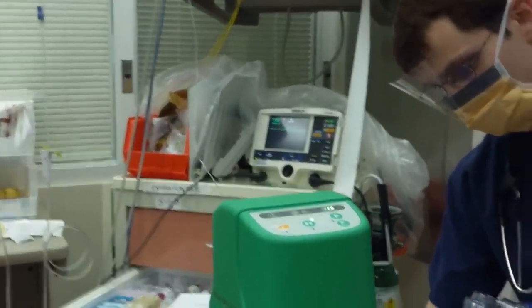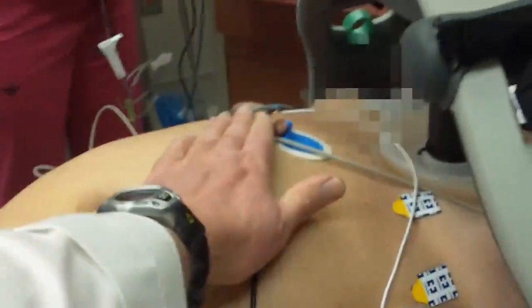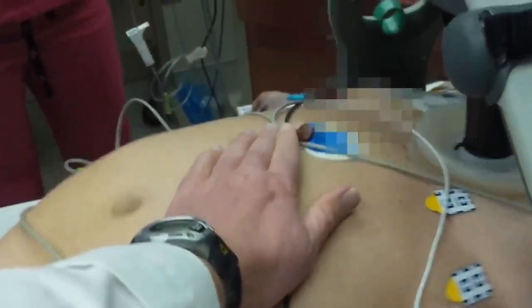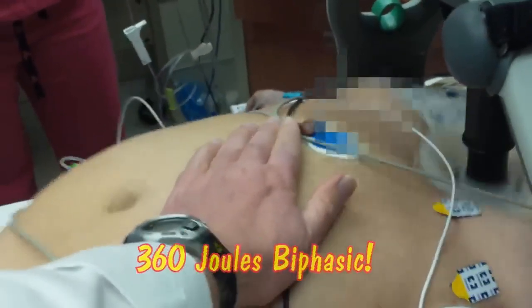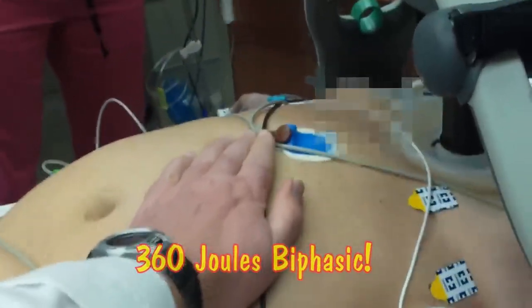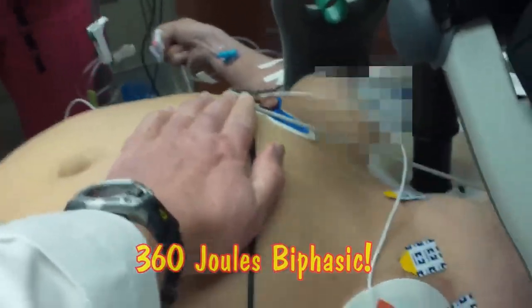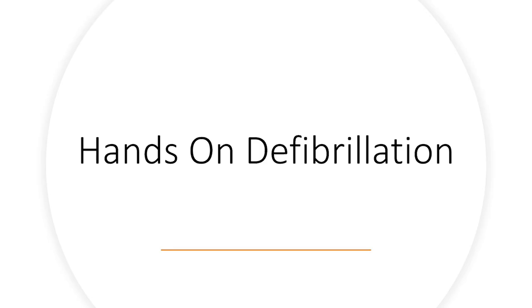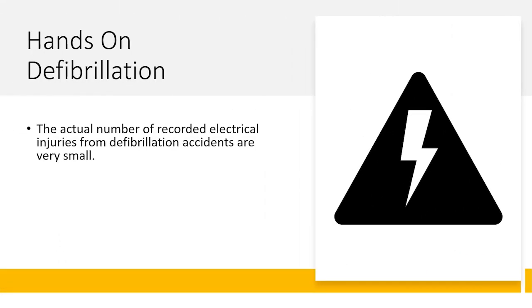I got nothing — that looks like V-fib over there. I'm going to do hands-on here, see what happens on that. I didn't feel anything. Hands-on defibrillation — the answer seems pretty simple.